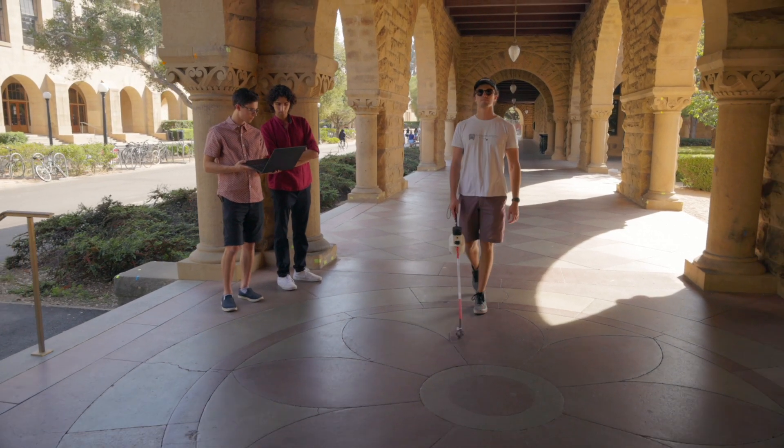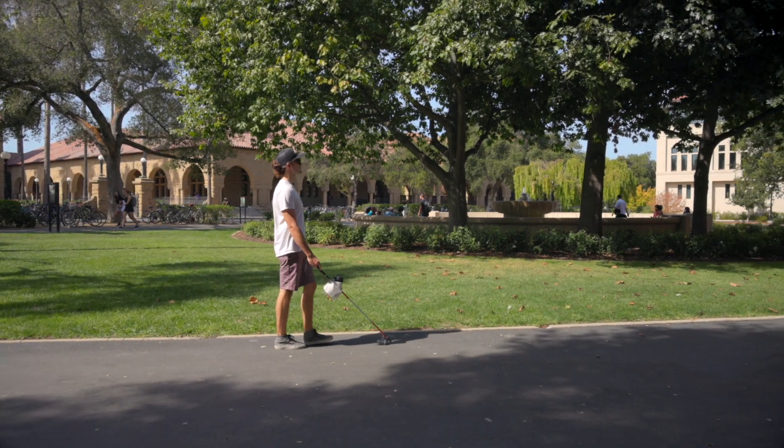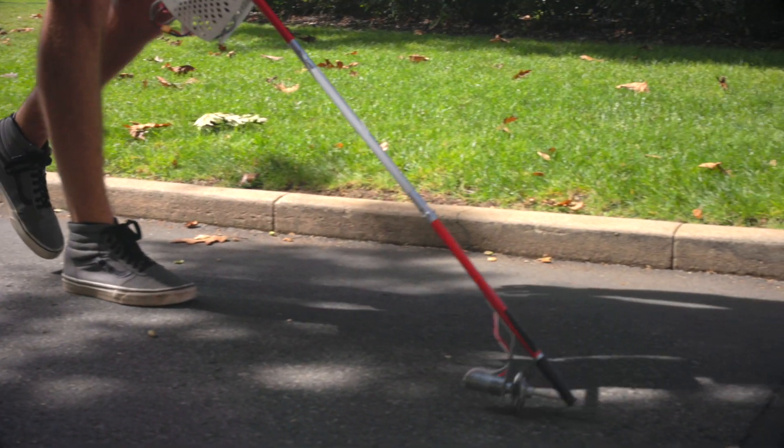But with this new cane, there are sensors that detect obstacles in the user's environment. So as I'm walking, it'll detect that there's a lamppost, or a corner, or a trash can, or something that I'm about to bump into, and it'll sort of nudge me away from it as I start to approach it.